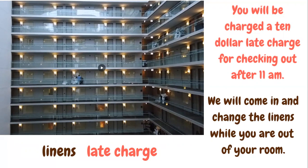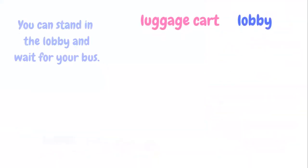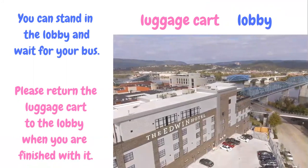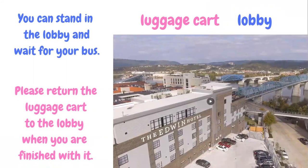We will come in and change the linens while you are out of your room. Linens are bedsheets, pillow covers, blankets, etc. You can stand in the lobby and wait for your bus. Lobby is an open area at the front of the hotel. Please return the luggage cart to the lobby when you are finished with it. Luggage cart is a device with wheels for carrying luggage.